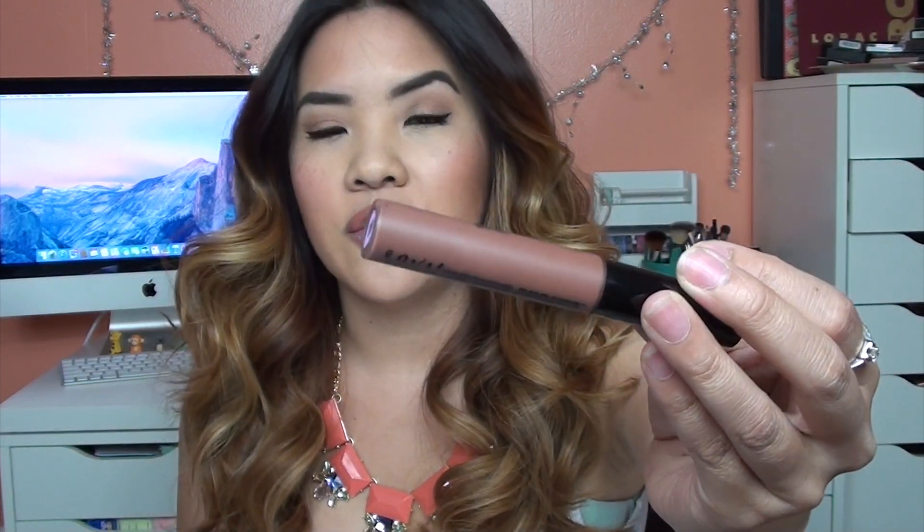This is the Soap & Glory Sexy Mother Pucker Lip Gloss, and it's supposed to be plumping. I don't feel any plumping from this lip gloss, to be totally honest, but you guys know I have really large, full lips already. I didn't buy it because of the plumping aspect — I bought it because the color is like the perfect brown nude lip gloss. I'm wearing the Milani Powder Blush in Love Potion. It's one of the rose blushes, applied very lightly because these are so pigmented.